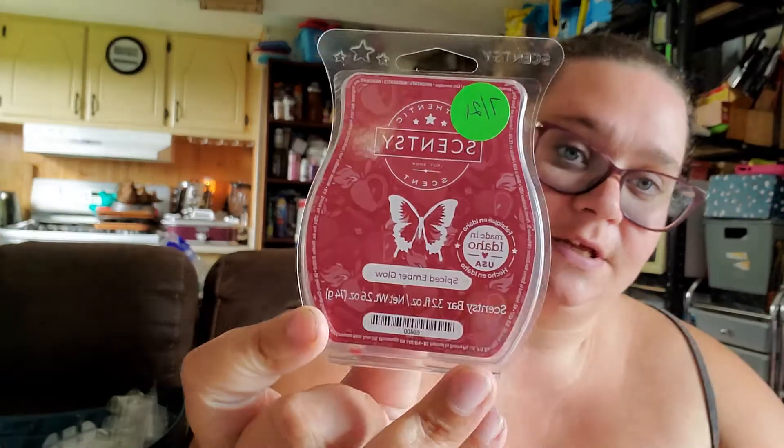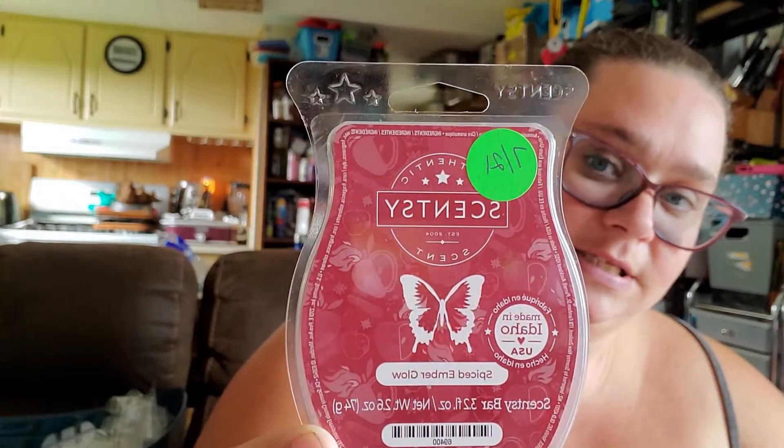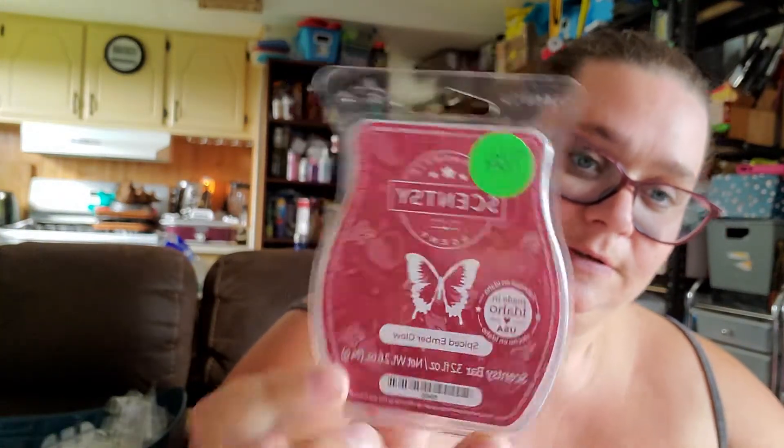Spiced Amber Glow is another one from the ten new scents of the fall/winter collection — cranberries, apples, spices and everything nice in this one. And there's another bar of Harvest Blessing as well.